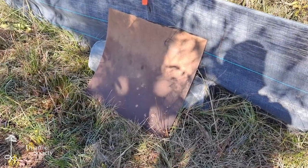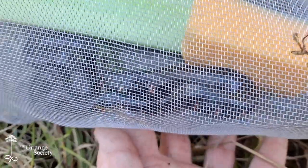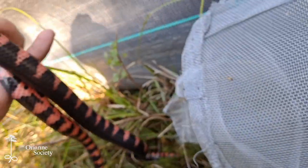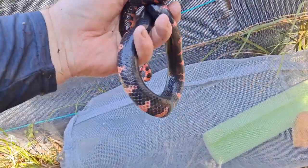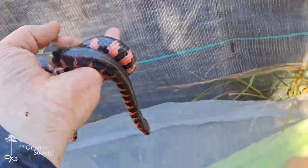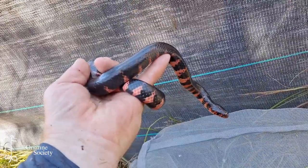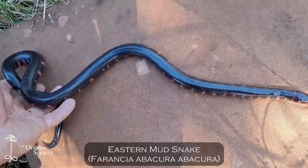You ready for some more fall magic in the final hour? Look what we've got here. I've been trying for these guys at this wetland all year, and at a couple other wetlands, just visually. And here we go — the day before I close traps, I've got a gorgeous eastern mudsnake. This is fantastic. What a way to end the season.